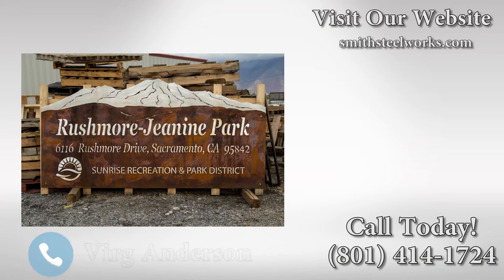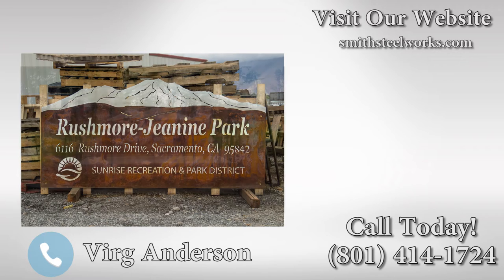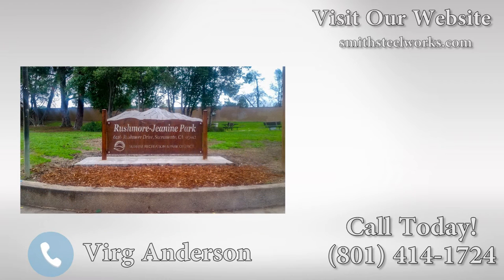This is Serge in Citrus Heights, California, and we had an opportunity to work with Smith Steelworks. We gave them a rough design, and they cleaned it up for us and produced a fantastic sign. We mounted it in our community, and the people are just — we're getting raves about the sign, and it's the first time that that's happened.